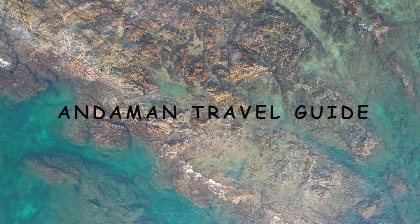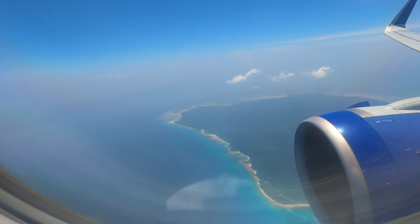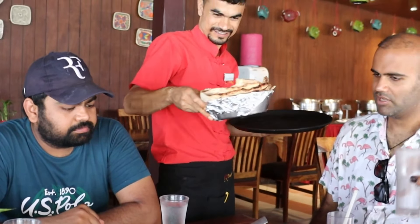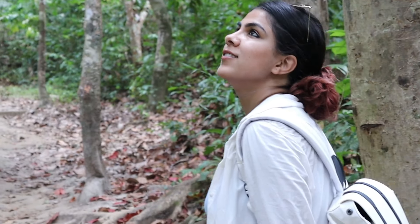Hi everyone, I am Anu and welcome to my channel The Virgo Compass. If you are planning a trip, this video is for you because I am going to explain everything regarding this trip — starting from flights, stays, cafes, itinerary, places to visit, and the budget. So without any further ado, let's start and jump to the first topic: how to reach Andaman.